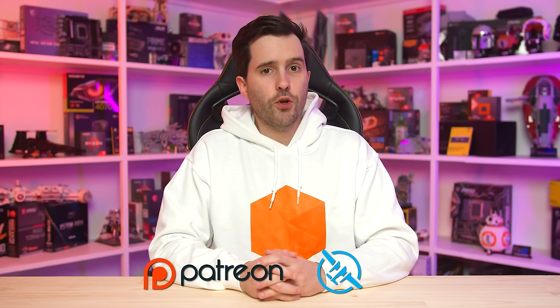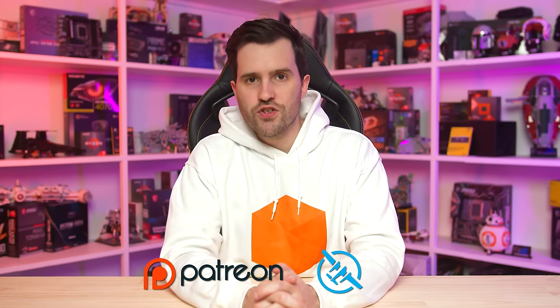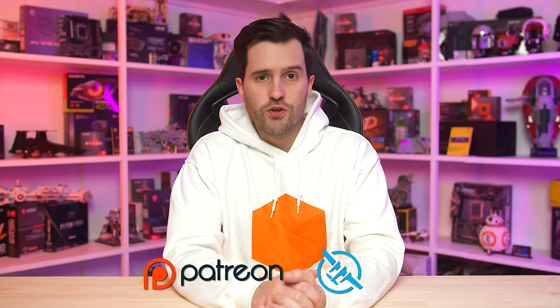Anyway, that's it for this one. Thanks for watching. If you do want to support these videos and Hardware Unboxed in general, then please do consider supporting us via our Patreon and Floatplane accounts — links are in the description below. You gain access to some cool benefits and perks, things like our Discord community, ICC profiles that we generate during our monitor reviews, and you'll just be supporting us to purchase monitors that we create for these reviews and recommendation guides. Thanks for watching — I'll catch you in the next one.